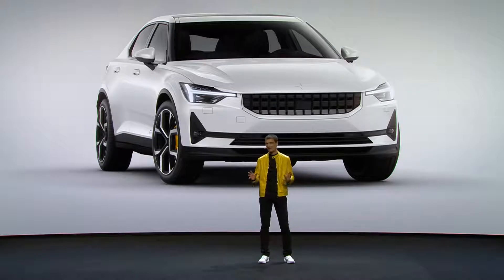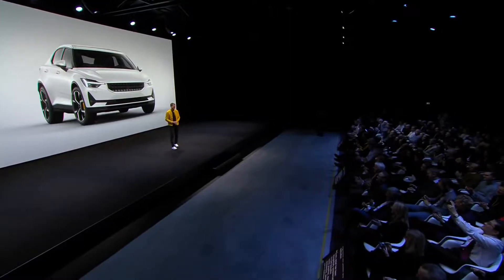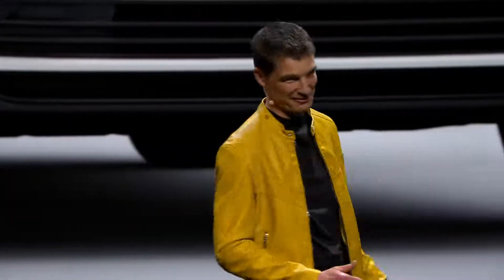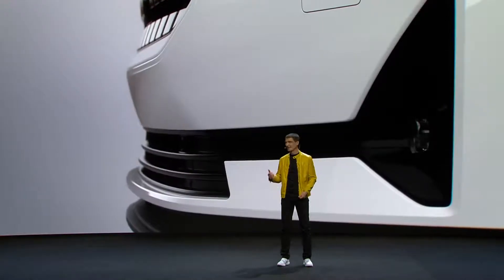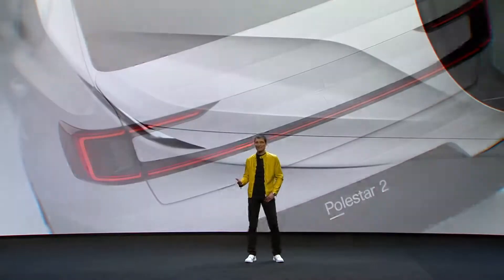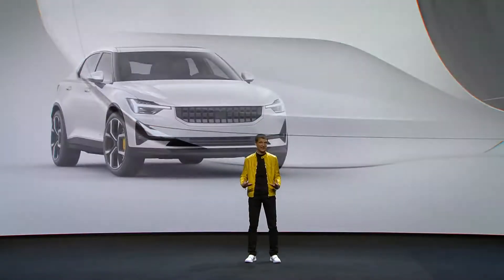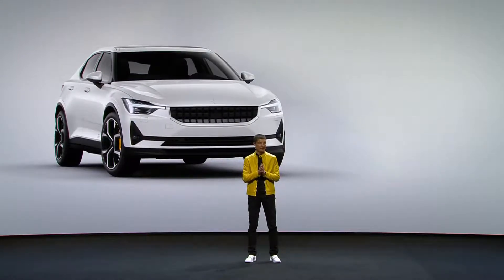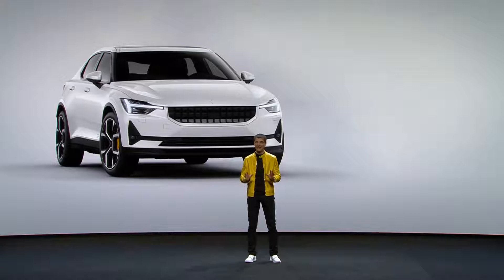Everything has been engineered and designed with passion and dedication on that car. Each and every detail has been thoughtfully considered and it is just beautiful. Iconic graphics, the clear-cut architecture, sensual surfaces and the confident, powerful stance — this is the pure, progressive design that the brand Polestar radiates through each and every detail.